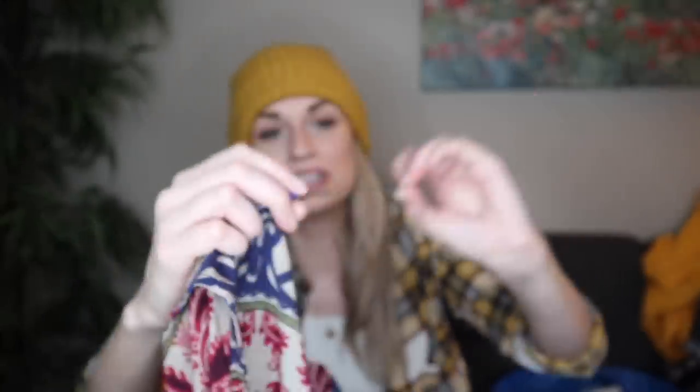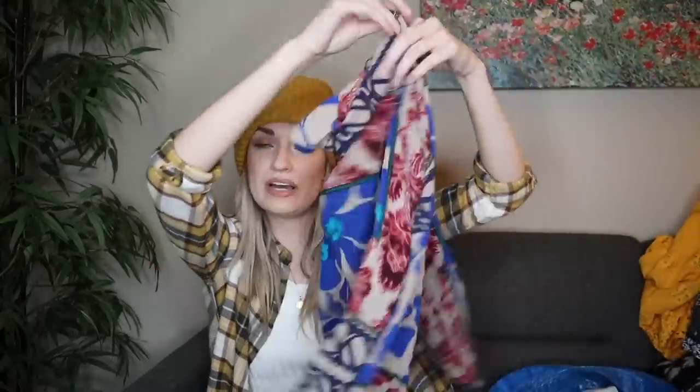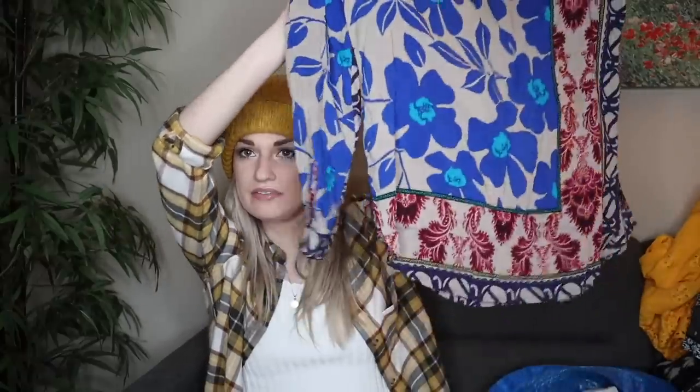Next, we have Plenty by Tracy Reese. I rarely pick this brand up — I'm not sure if I've ever even sold it. I don't think it really commands much on the resale market. But I did really like the bold floral print on this top — it's a popover. I thought I could add a lot of keywords in, and I figured someone would also really like this print. You could do a lot with this — dress it up, dress it down. It's one of those nice semi-casual, semi-formal tops that you could wear to dinner.